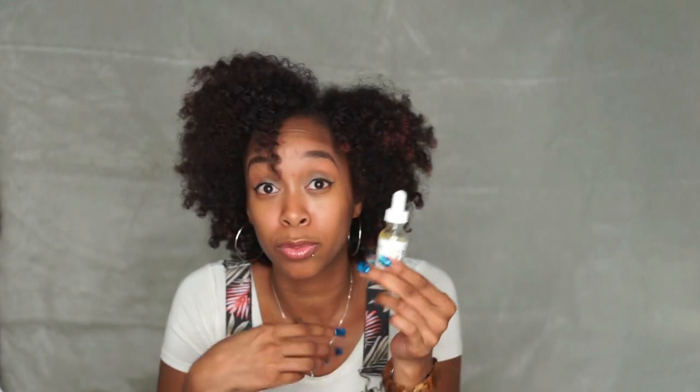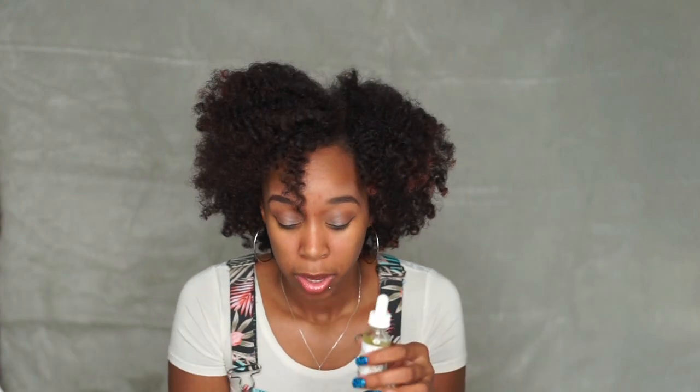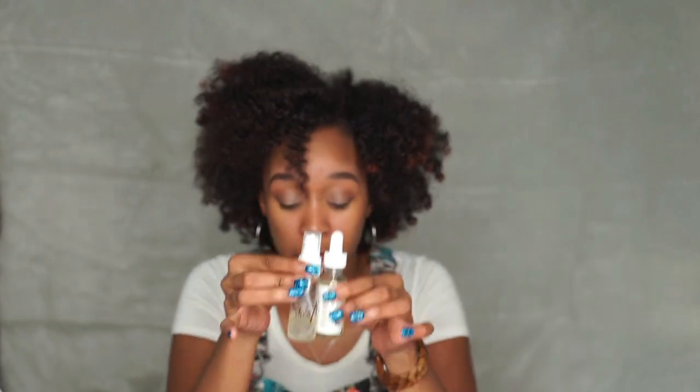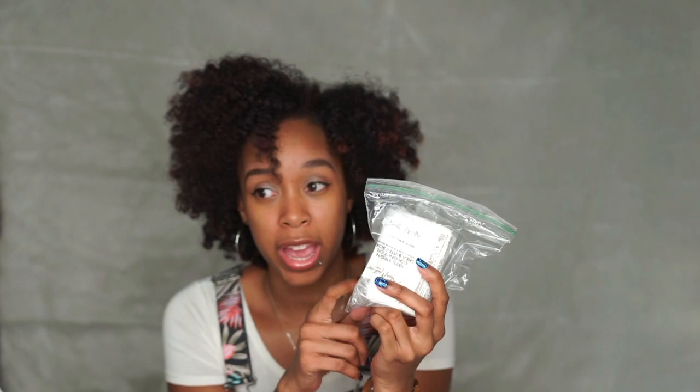The only time I would use this oil is when I want to do the LOC method — leave-in, oil, and cream. They also sent me this cute spray bottle, so I mix some of the oil in it, and when I want to refresh my curls I just spray it around the perimeter of my hair until I'm ready to wash again. They also sent me a bar soap for this line. I liked it, but it did dry my skin out a bit — I prefer the body wash over the bar soap.